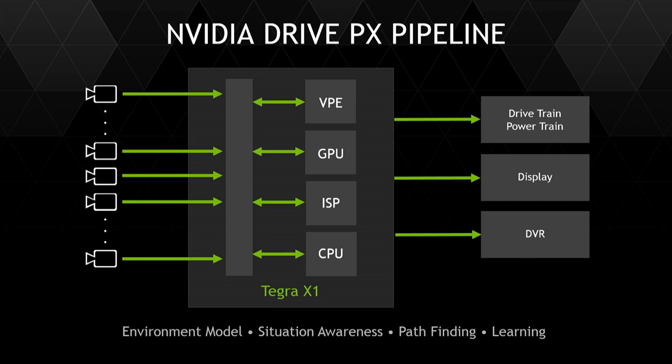Inside the Drive PX, all of that pixel data comes into a crossbar, which is then fed to four powerful processors. The VPE and ISP first, which is responsible for the 1.3 gigapixels of data, have the ability to do white balancing, color correction, gamma correction, and all kinds of image processing functionality. You can record all of this information into the data recorder inside the car — recording dual 4K at 30 hertz.